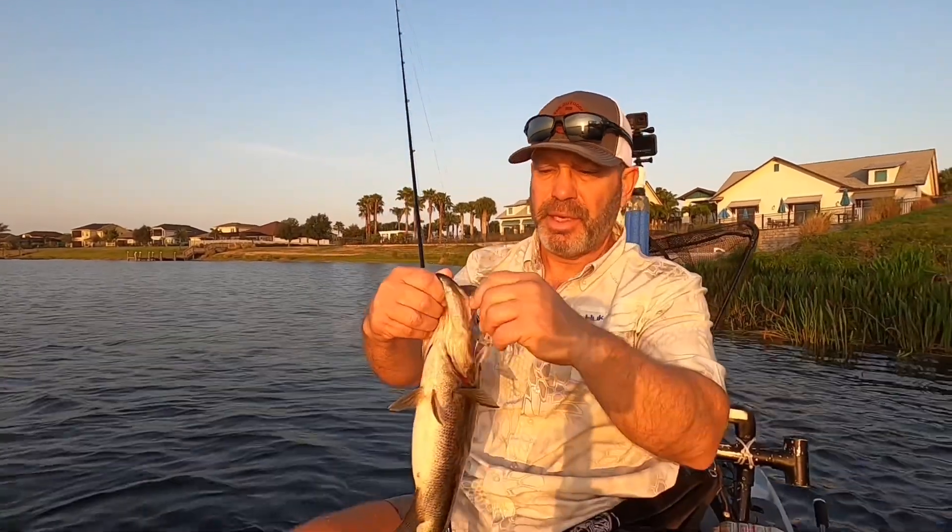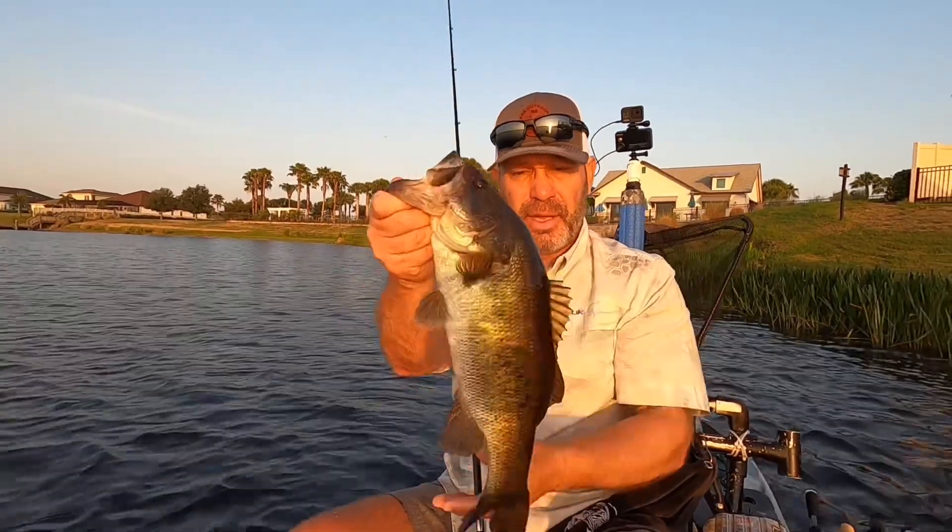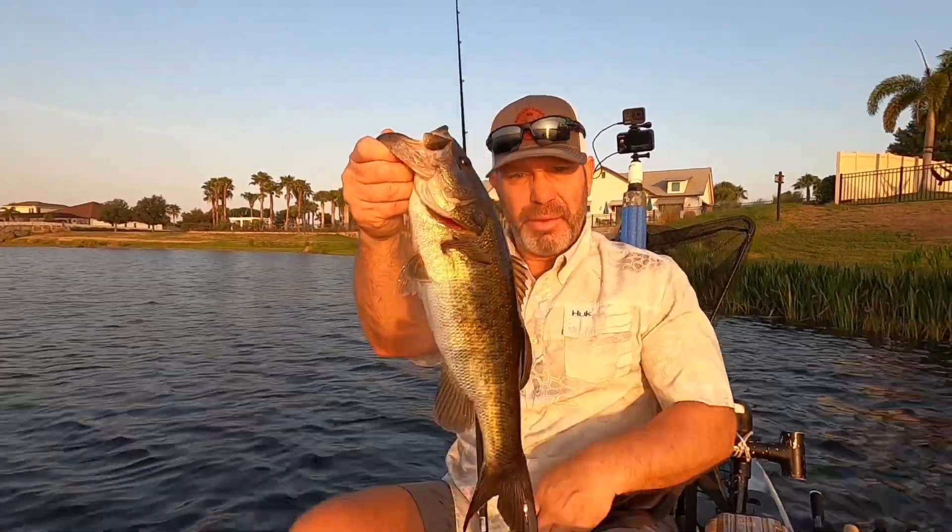Another one on that G-Rat plated jig, guys. Starting to heat up. Nice one too — that is a two and a half, three pounder.